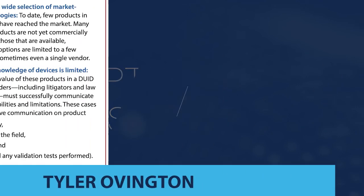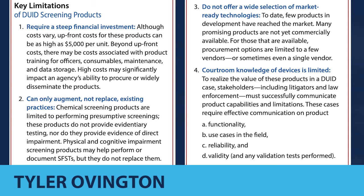One of the key realities to keep in mind is that these products can only augment, not replace, existing DUID investigation practices, so their value has to be considered in that context. For example, a chemical screening product is limited to performing a presumptive screening — these products don't provide evidentiary testing, nor do they provide evidence of direct impairment. For physical and cognitive impairment screening products, they may help perform or document a standardized field sobriety test, but they don't replace it — that skill is still needed by the officer. Today there are still a relatively limited number of products that can fill this role, and the cost can be prohibitive, with some units costing over $5,000, making it difficult to roll out across an agency.